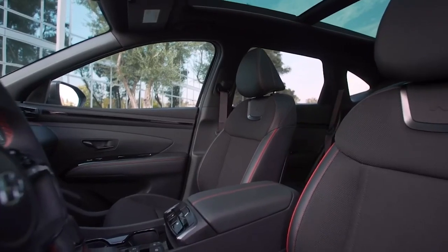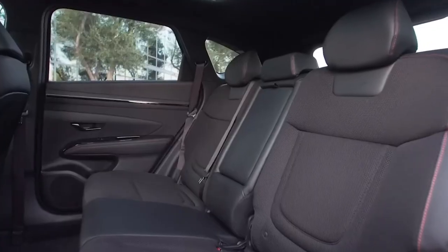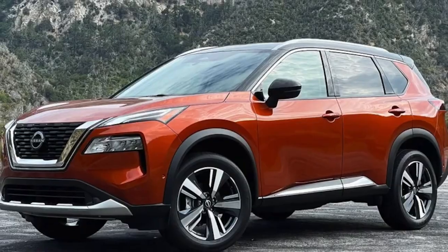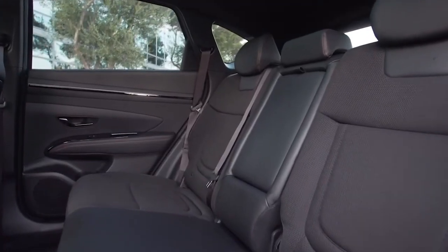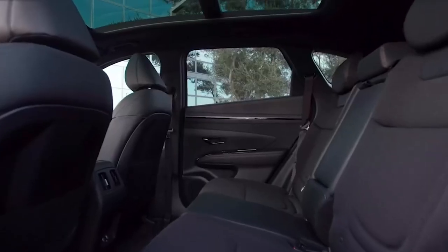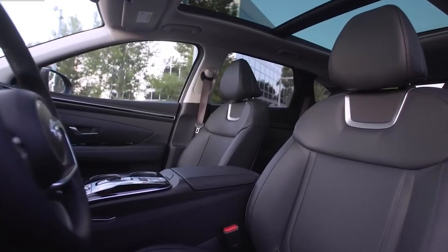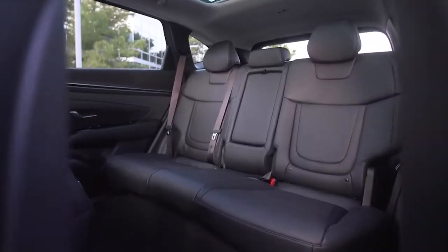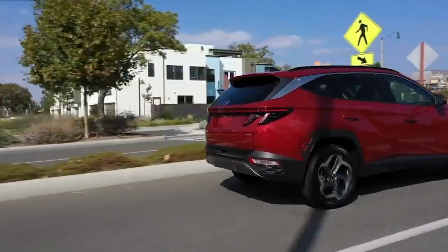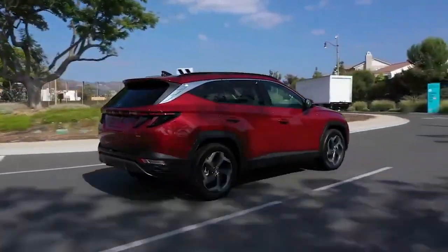A car isn't great if it doesn't have the best safety features, and this SUV won't let you down. It includes FCA-JT, which automatically assists with emergency braking when there is a risk of collision with an oncoming vehicle. The Tucson also includes a driver attention warning, so you can say goodbye to nodding off while driving — this function will assess the driver's focus, and if it detects any deficiencies, it will issue a warning.